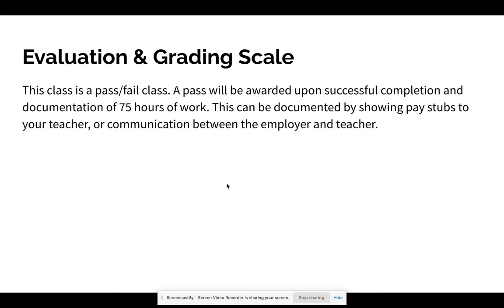For scoring, you will receive a pass upon successful completion and documentation of 75 hours of work. This can be documented by showing pay stubs to me — typically people are taking pictures of their pay stubs and emailing them to me. Or if you don't have access to pay stubs, I can contact your employer at your request and they can help document those hours.